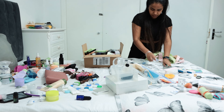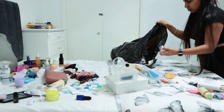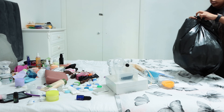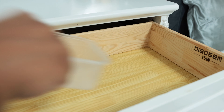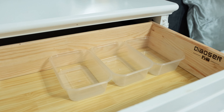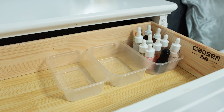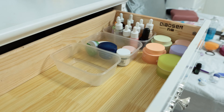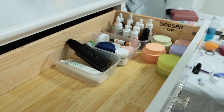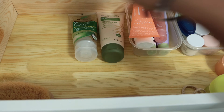I temporarily put new products in a brown box and threw away all used-up and expired items in a black trash bag. Once I knew what to keep, I cleaned the drawer with antibacterial spray and paper towels, then began organizing. I previously bought disposable food containers — they were the perfect size and an inexpensive way to organize. All dropper bottles went in one box, smaller skincare items went in another, and bigger items were left outside the box.